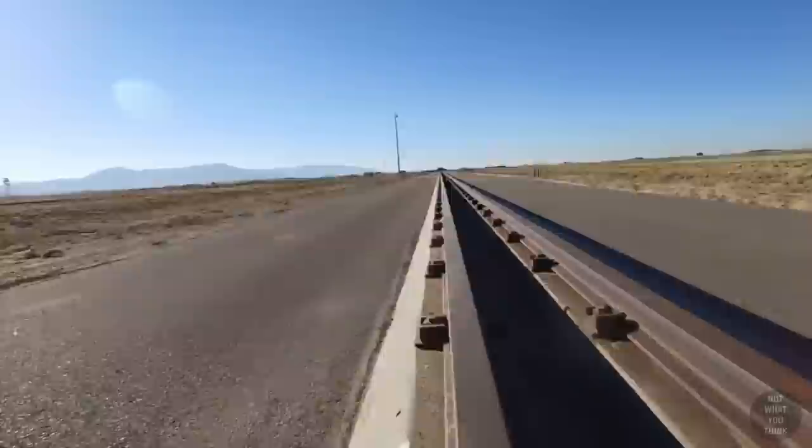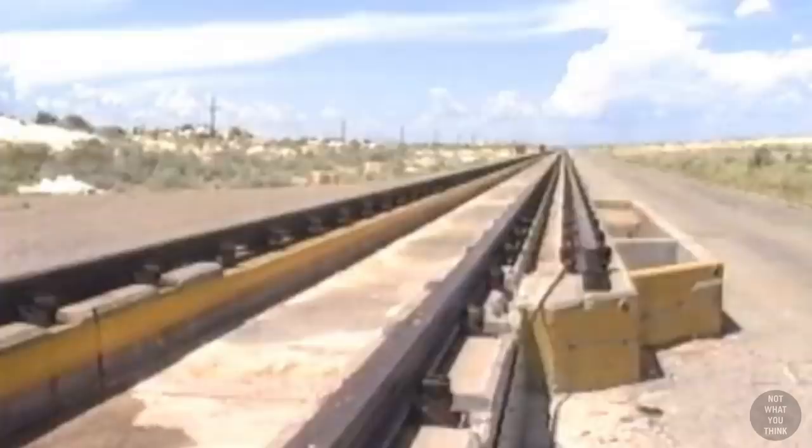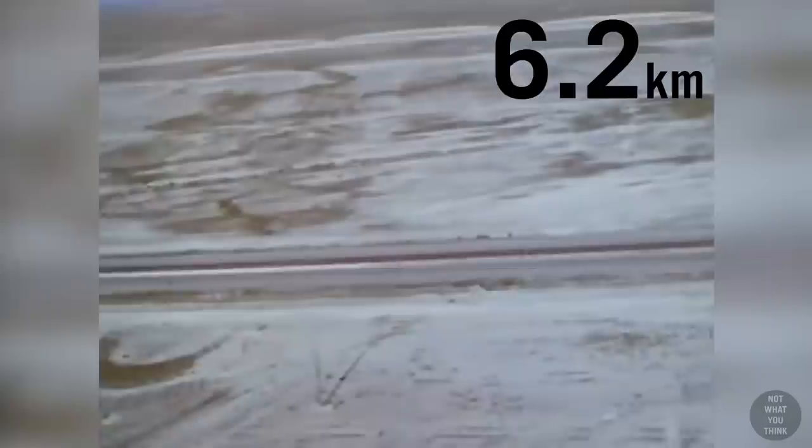The most prominent feature of the facility is the rail system, used for launching rocket-powered test vehicles known as sleds. There are three rails: A, B, and C. Rails A and B are 7 feet apart and over 9.5 miles long. Track C is under 4 miles long, and over time these tracks have been extended multiple times.